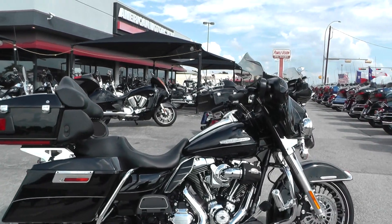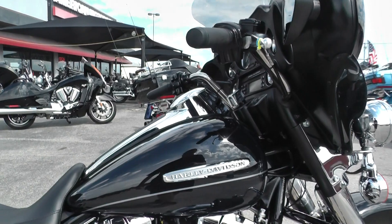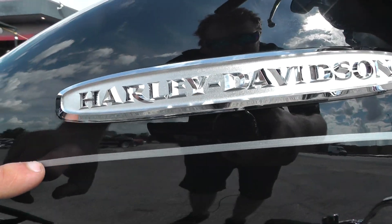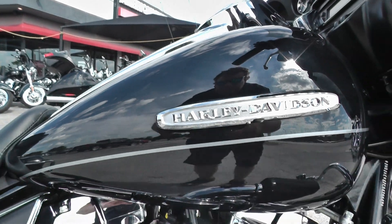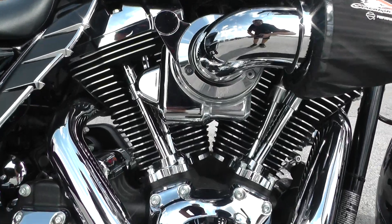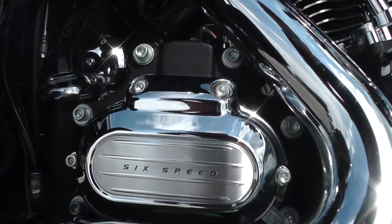It's got a beautiful pearl black paint job — real classy looking Harley-Davidson tank badge with a nice silver pinstripe. Beautiful bike. This one's got the big 103 inch fuel-injected V-twin motor backed up by a six-speed transmission.